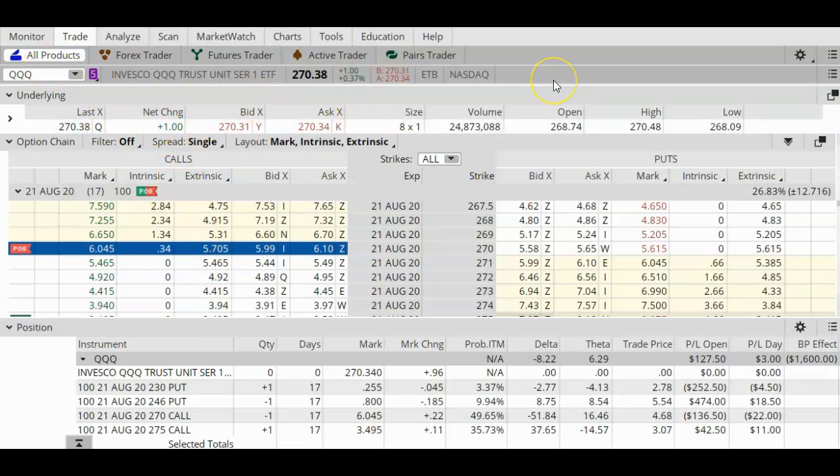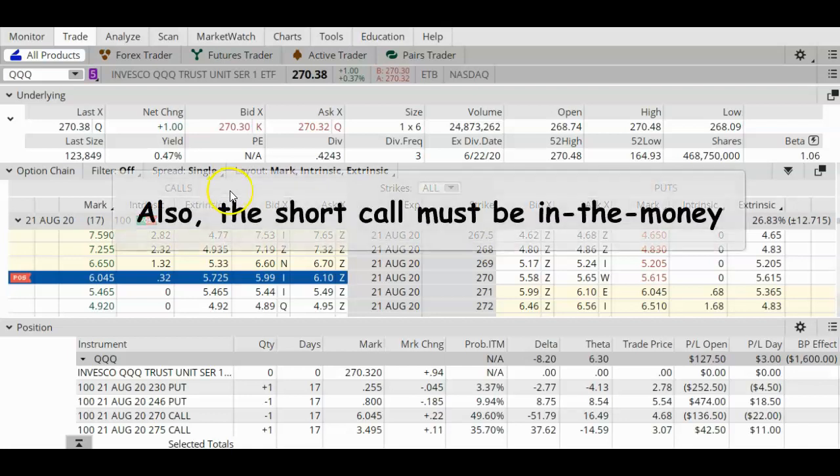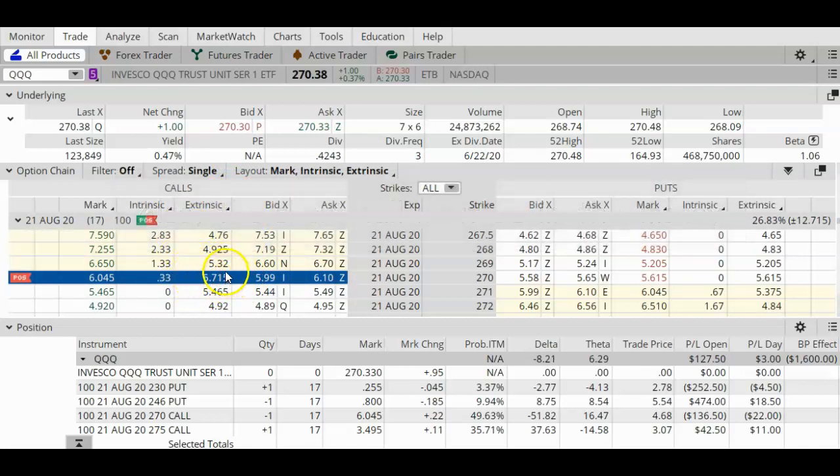I need to find out if there's a dividend coming up and, if so, how much the dividend amount is. I'm going to open up this information by clicking on this little arrow. We can see that the QQQ paid a dividend in June, which was about two months ago, so I'm not expecting another dividend anytime soon. Early assignment on a short call happens if the dividend amount is greater than the remaining extrinsic value of the short call. My extrinsic value is $5.70 and my intrinsic value is $0.34 — meaning my short call is only $0.34 in the money but still has $5.70 of time value remaining, which is a lot.